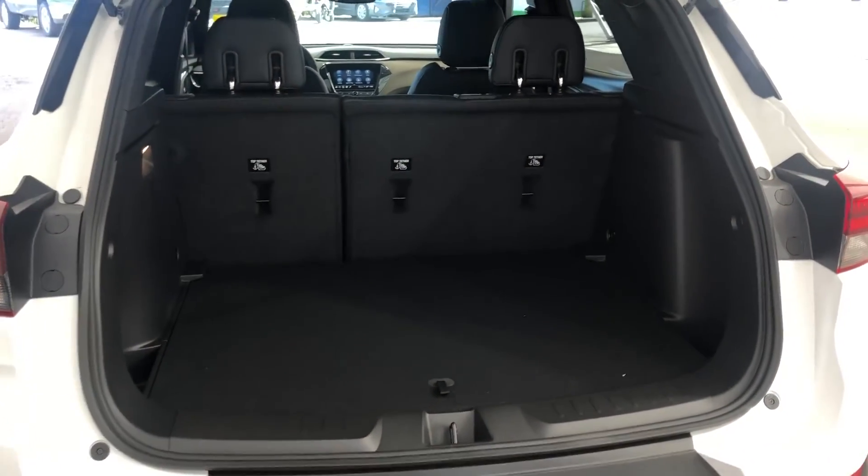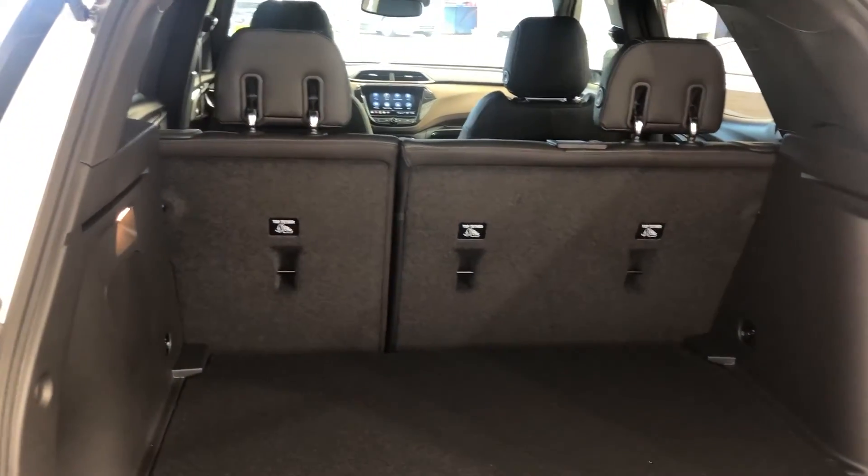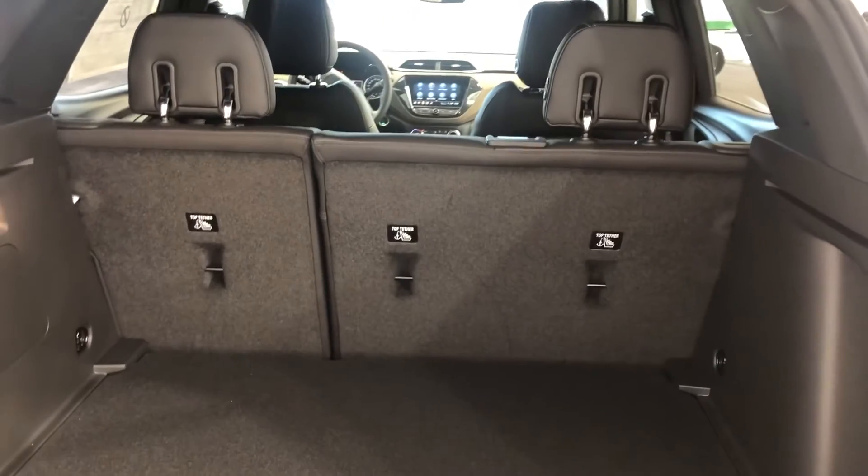With this being an SUV, you have tons of trunk space. But if you're looking for a bit more and are willing to sacrifice a seat or two, you can drop that back row of seats down, giving you tons of room.